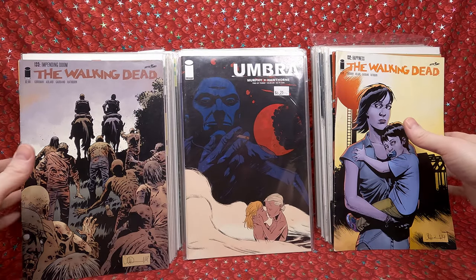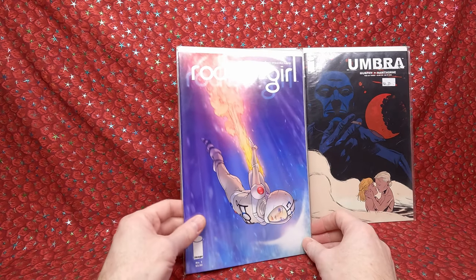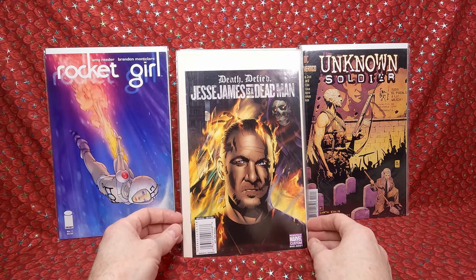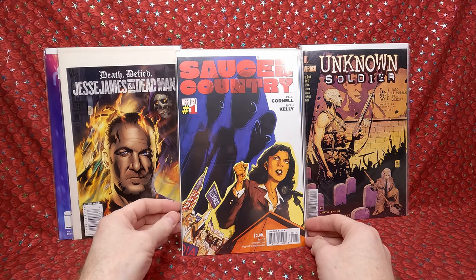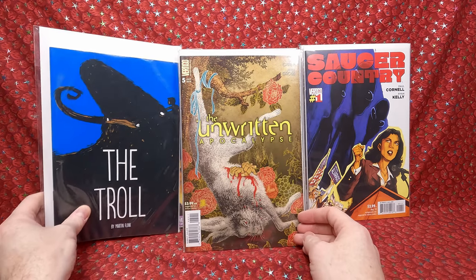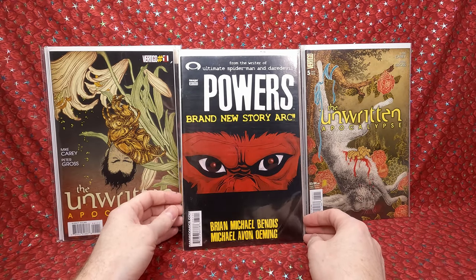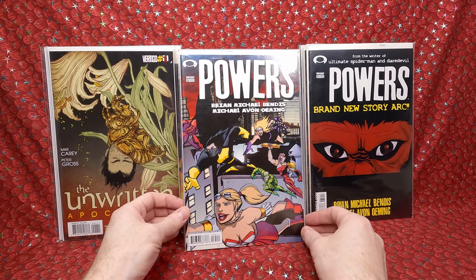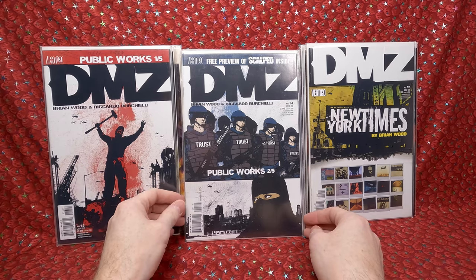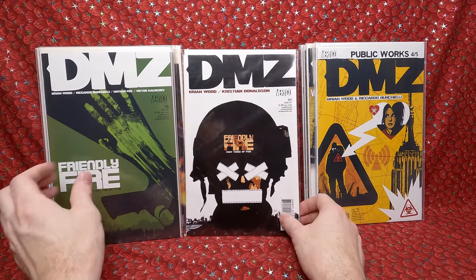We have Umbra book two, Rocket Girl number 1 — love that cover. Unknown Soldier number 3 of 4. The Jesse James is a Dead Man promo comic. Saucer Country number 1. The Troll — really cool indie comic, probably hard to find. The Unwritten number 5 — beautiful cover — and number 1. Powers numbers 31 and 35. DMZ numbers 12 through 16, then 19 and 20 — it's like a whole run.